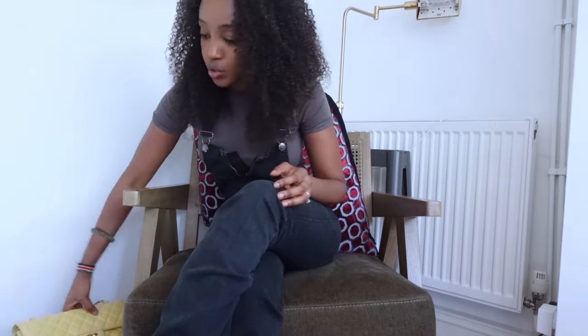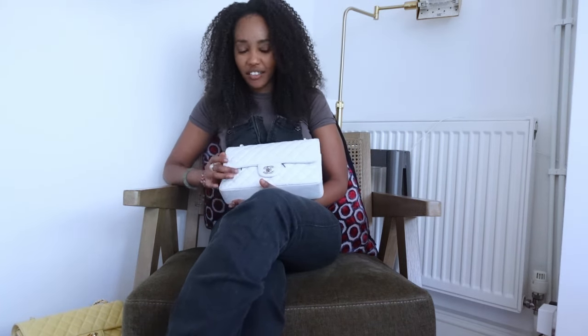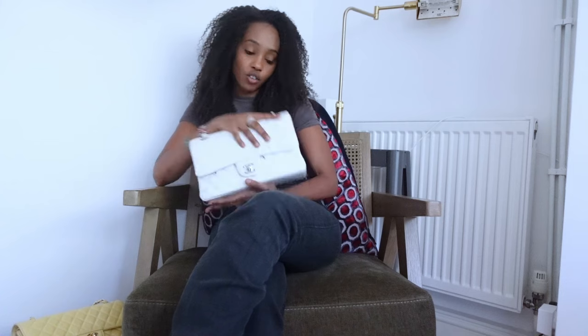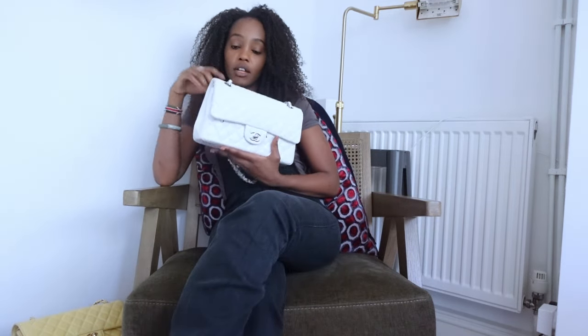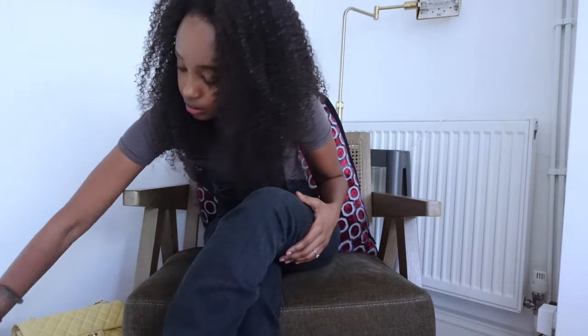Then we've got this white one with silver hardware. She's quite delicate — she's lambskin — so you've got to be careful how you wear her because she gets dirty and scratched quite easily. She's got a few little scratches. I think the white and silver go so well together. If it was gold hardware it might look a bit odd, but maybe not.